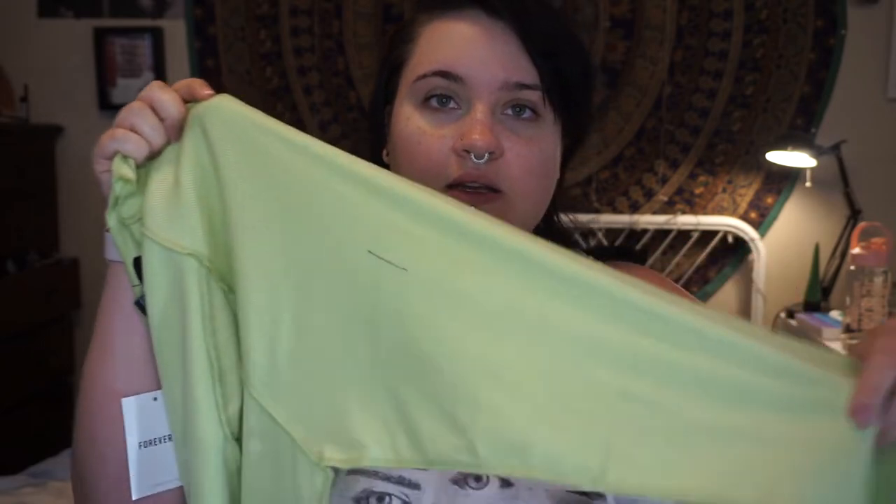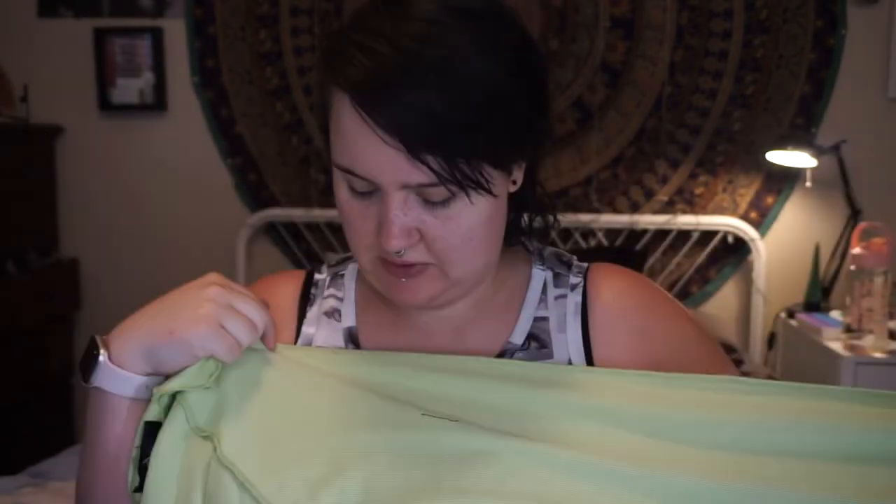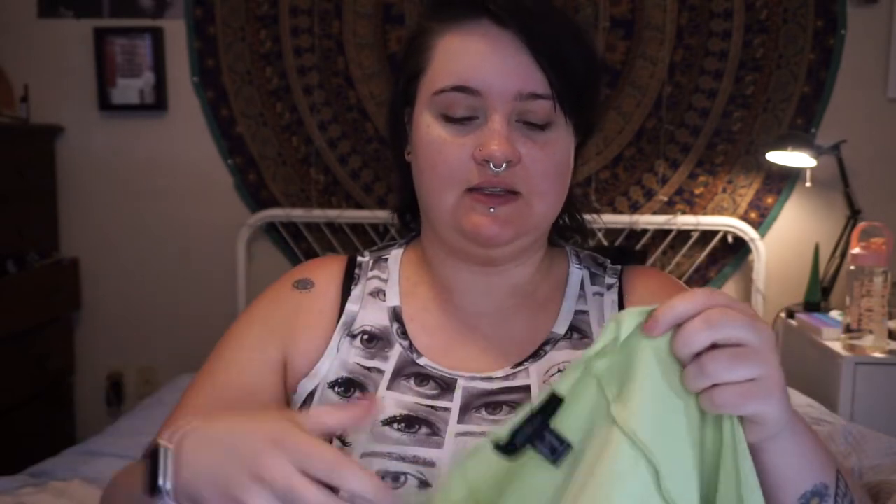Now here's another green top. I guess I was really going for the green aesthetic. This one says 'fantasy' on it. And it's got stitching on the outside instead of on the inside. It's another long sleeve, so I'll probably not wear it soon. But I like it a lot. It's kind of deconstructed on the outside, and it's like a higher neckline.